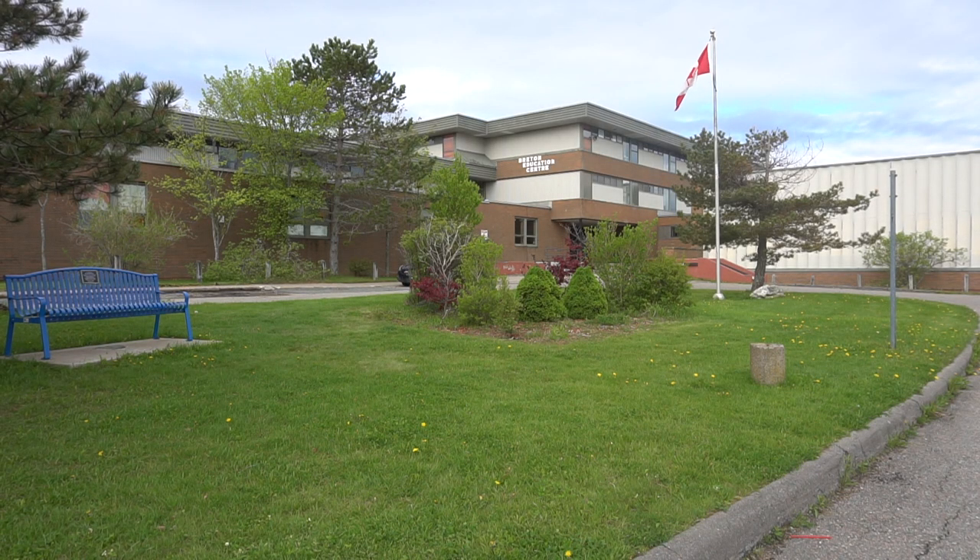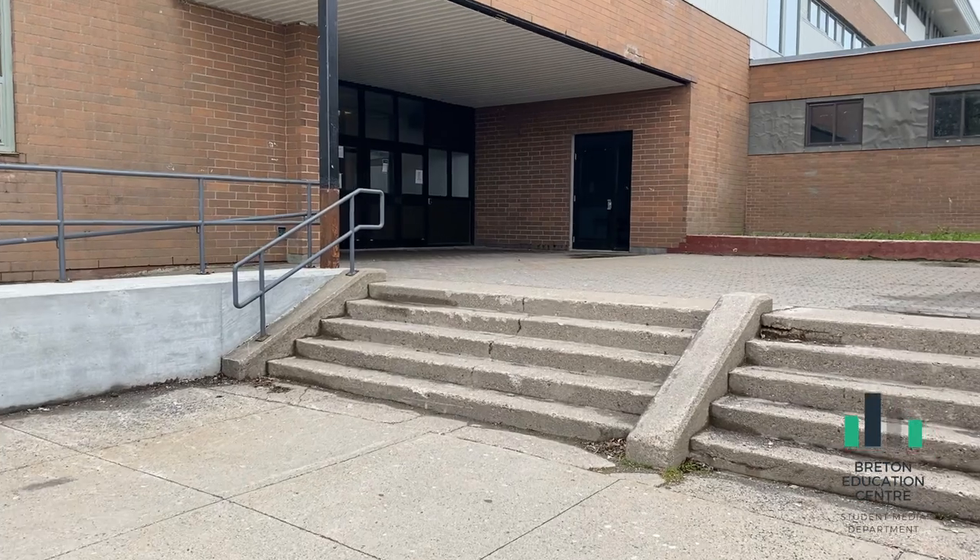Welcome to Bretton Education Center. In this video, we will give you a tour of what your new journey at Beck will look like.